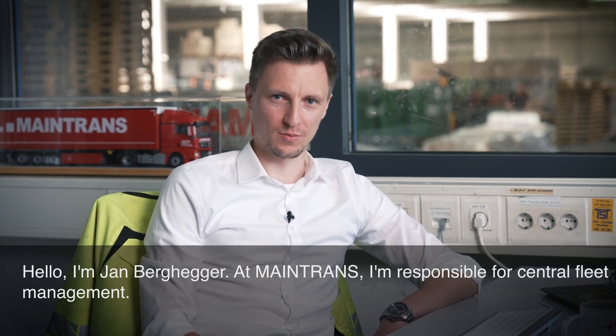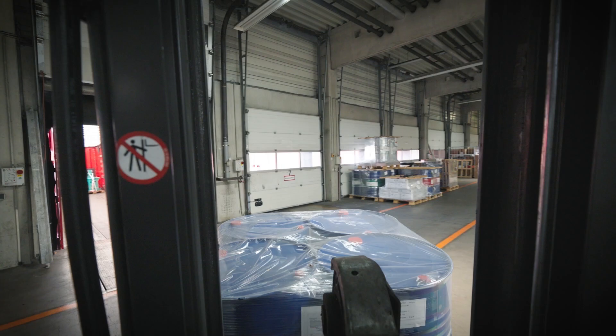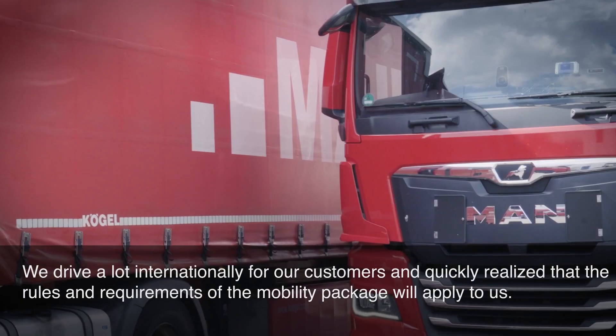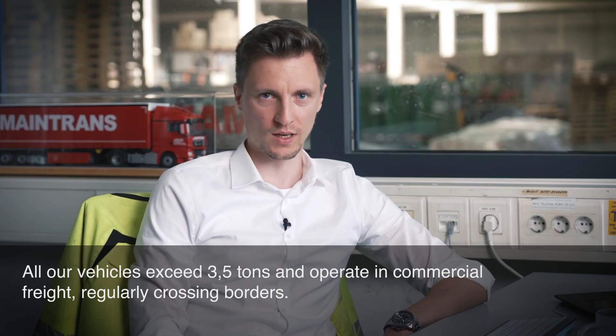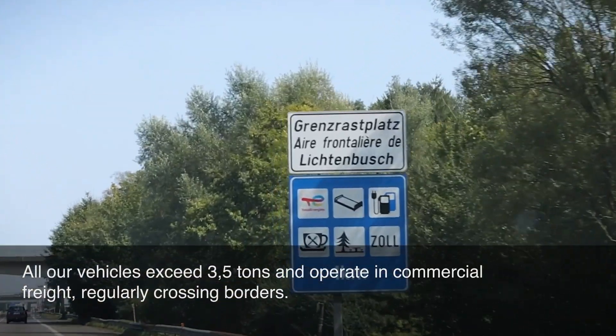Hi, I'm Jan Berghegger. At MainTrans, I'm responsible for central fleet management. We drive a lot internationally for our customers and quickly realized that the rules and requirements of the mobility package will apply to us. All our vehicles exceed 3.5 tons and operate in commercial freight, regularly crossing borders.